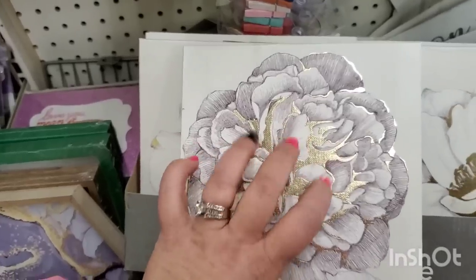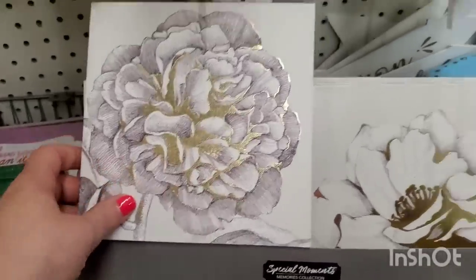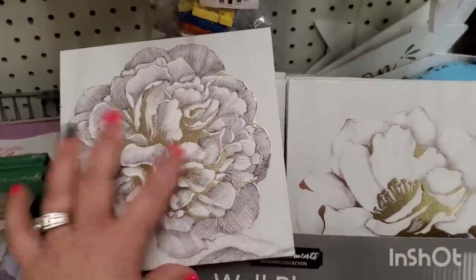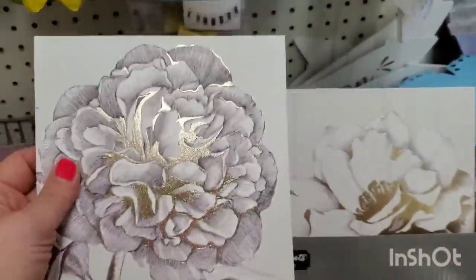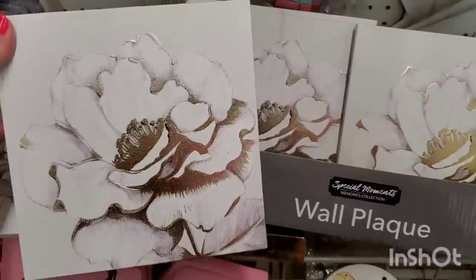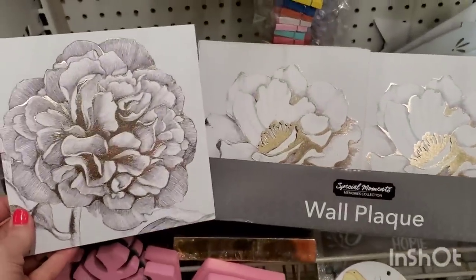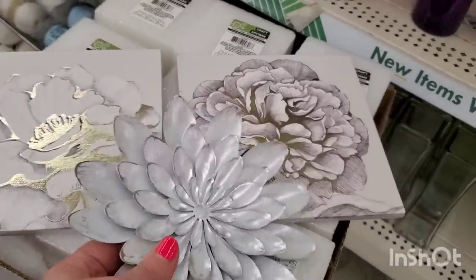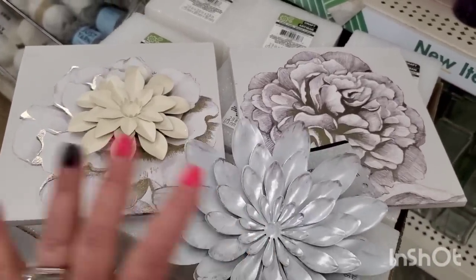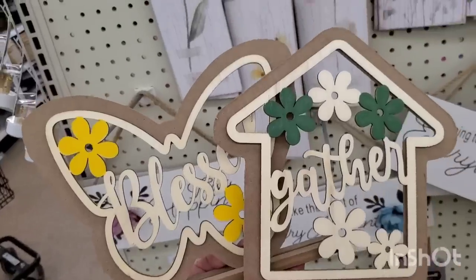These are brand new and different from anything I've ever seen at Dollar Tree — they almost seem like wood with painted designs and gold foil added. There are two styles and they are pretty marvelous, in the Special Moments line. They'd be great for weddings or vignettes; you could even spray paint them pure white.